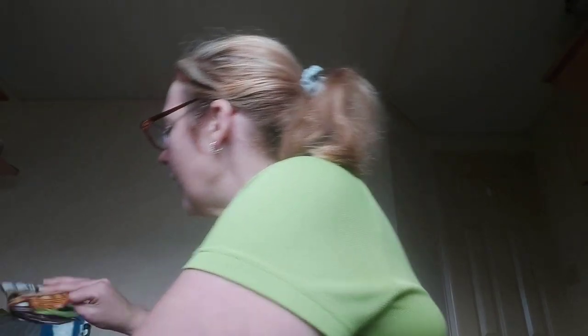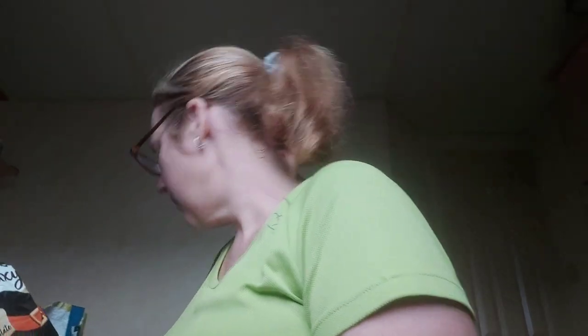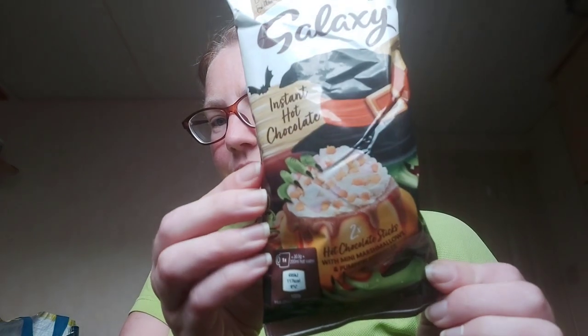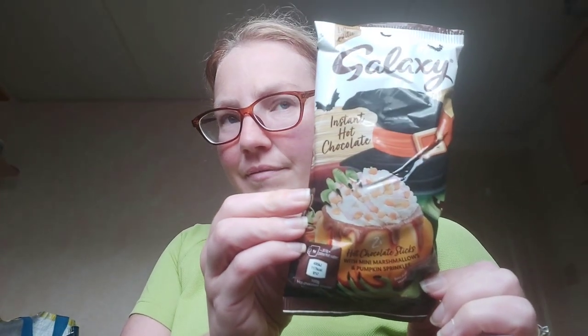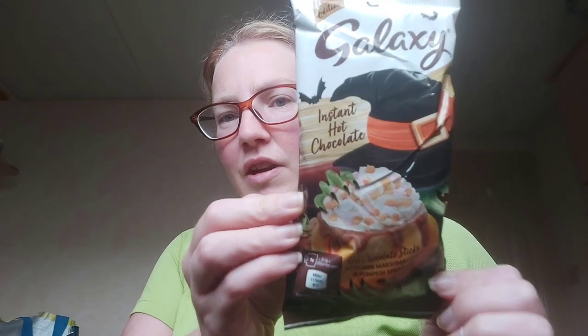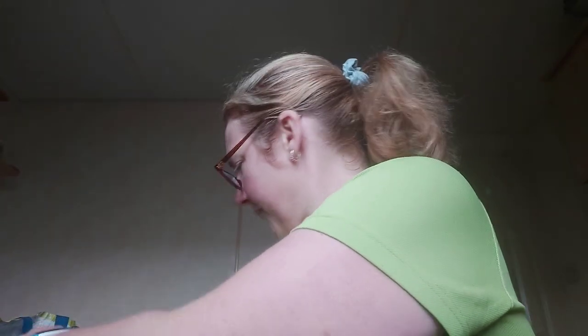I have something noisy from Alex's that I'll do at the end. I also got Galaxy instant hot chocolate — I don't know where my receipt is, I think it was a pound. It has mini marshmallows and pumpkin sprinkles. If I find the receipt and it's different I'll put it on screen — I think it was a pound or £1.40.